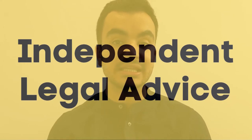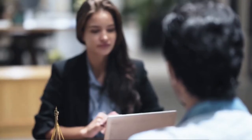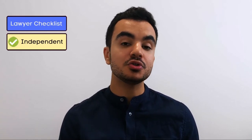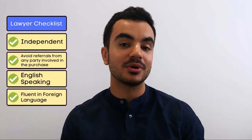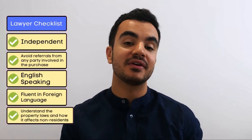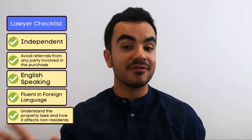The next thing to consider is getting independent legal advice. When you purchase an overseas property you are not covered by UK regulators like the FCA, and there have been many horror stories of Brits being scammed by developers and estate agents when trying to purchase property abroad. It is extremely critical that you hire an independent lawyer — and independent is the crucial word here — to help you through the entire buying process. They should not be associated with anyone else in the housing buying process, and be wary of referrals from local developers or estate agents as these can typically end badly. The lawyer needs to be English-speaking and fluent in the local language of the country, and should have a good understanding of property laws there and how they affect non-residents.